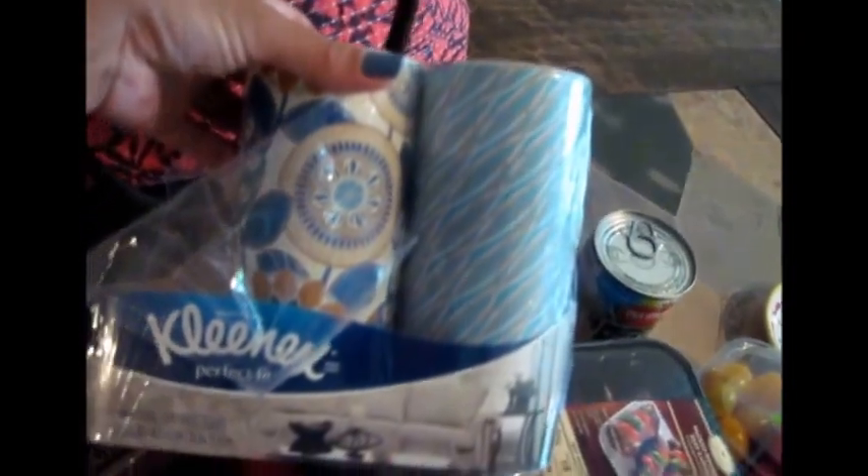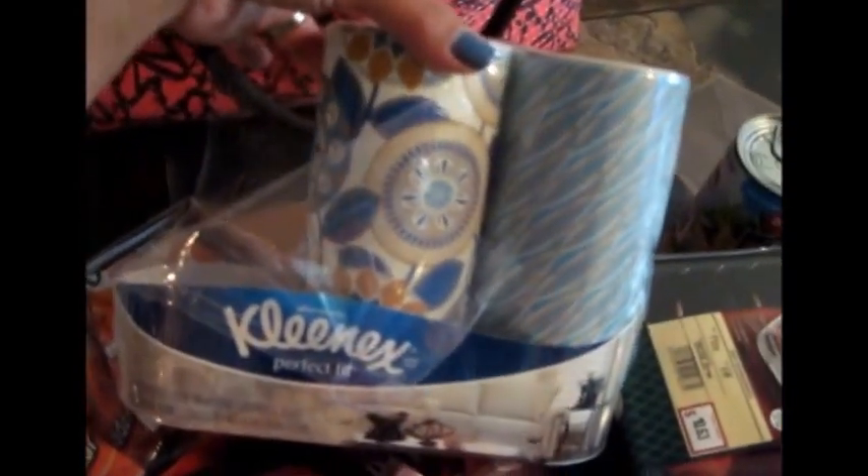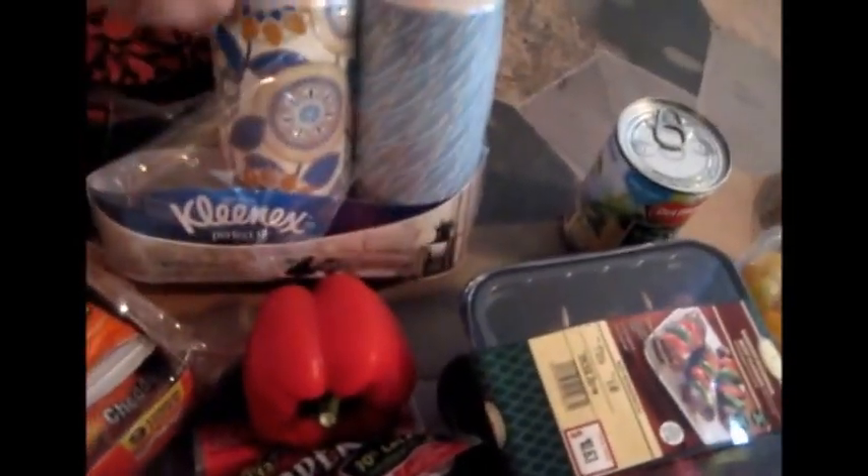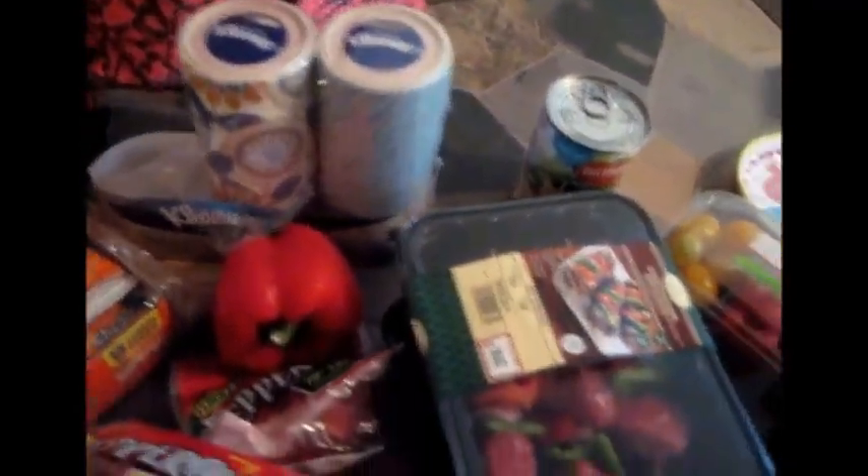I got these Kleenex — they actually go right in your car. I took one out and put it in my car on the way home. I always need tissues in the car and I never have any. I got these because I had a Catalina coupon from my last trip. They are expensive, so I would not buy them without a coupon.